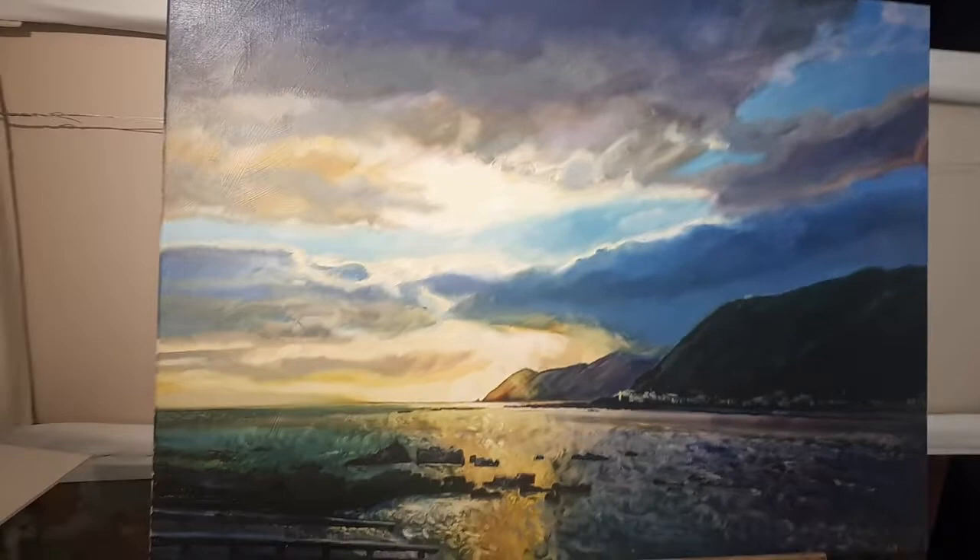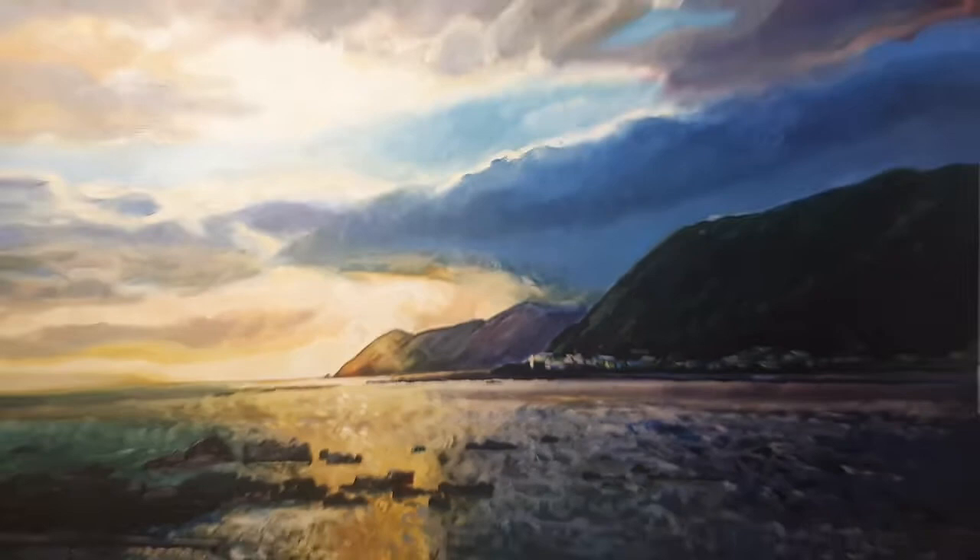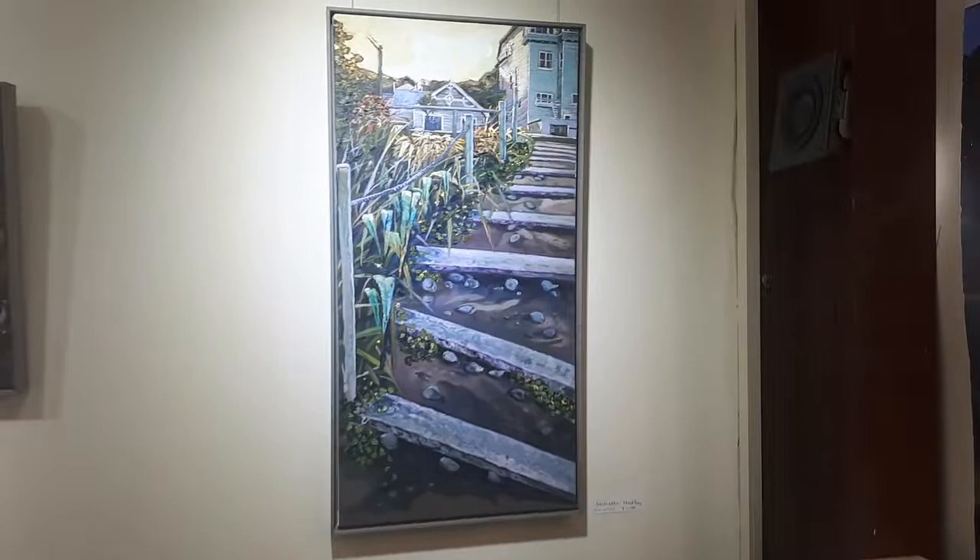I never ever paint sunsets, but I did this time. Sunset over Fira Bay, oil and linen. This is a sand ladder, just going up a sand dune near my home. And that's basically the inspiration behind it.